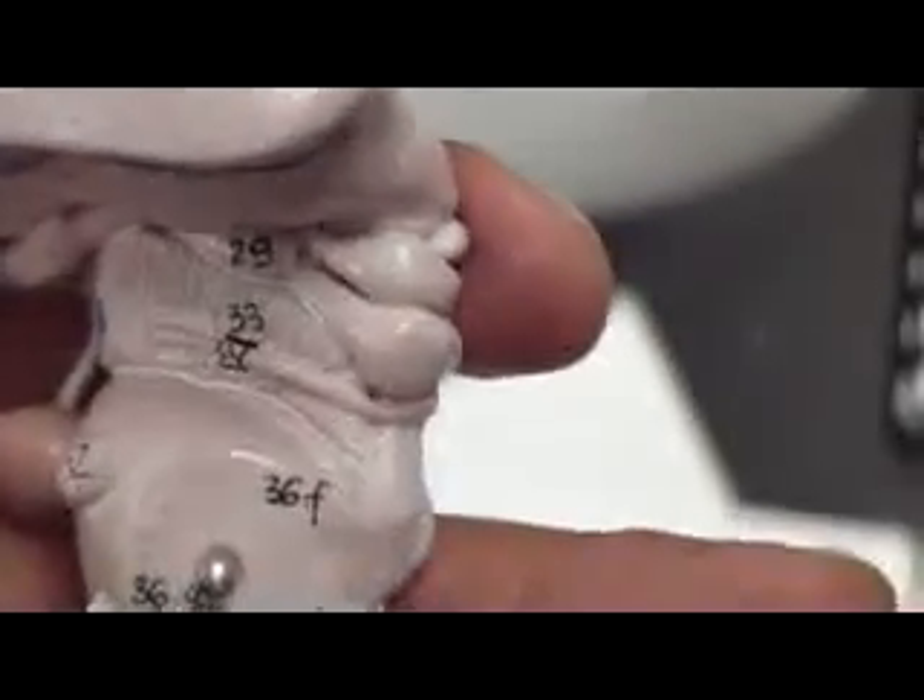Cerebral peduncle — number 33 here. It's the cerebral peduncle all the way. On number 33 you have 2 nerves. The 3rd cranial nerve is here, under the infundibulum. And on this side you have nerve number 4, the trochlear nerve. And then number 5, trigeminal.